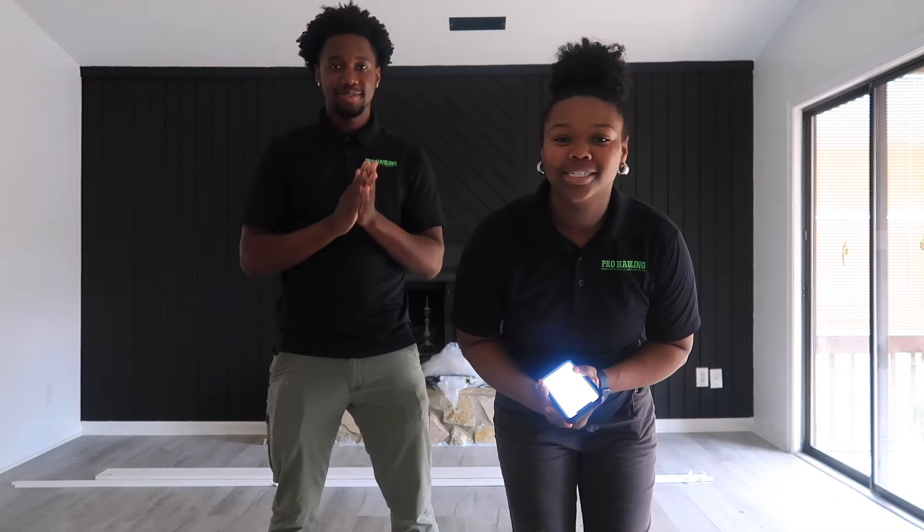We're about to head to the second job. One thing I forgot to mention about the first job is that it only took me one hour to complete, which is a big accomplishment. If you've seen my last cleaning video, it took me three hours to do the same type of job — one room plus stairs — so going from three hours down to one hour was great.